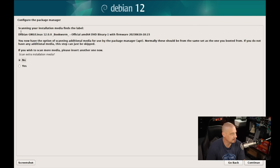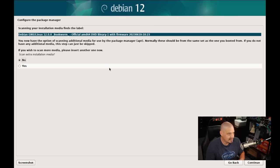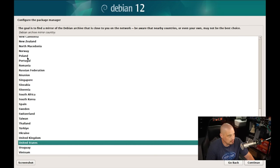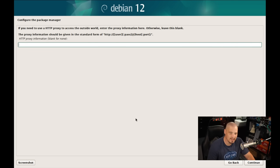Next, it says configure the package manager and scan installation media. The Debian ISO with firmware binary firmware — I don't need any of that in a virtual machine, so I'll skip scanning. Then setting up a network mirror: everything needed to get Debian up and running is on the ISO, but there could be things we want that aren't on it, so it's a good idea to say yes to a network mirror. I'm in the US, using deb.debian.org as the archive mirror. I'll skip the HTTP proxy and let it configure apt.